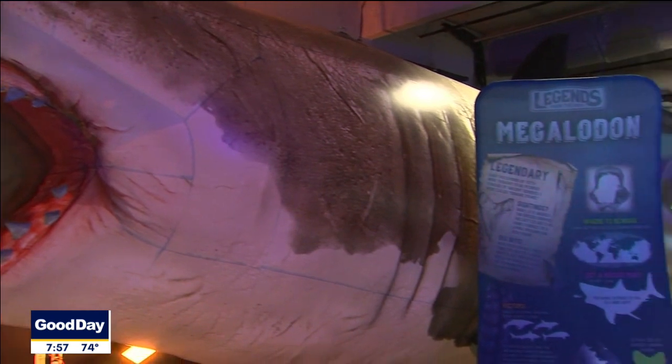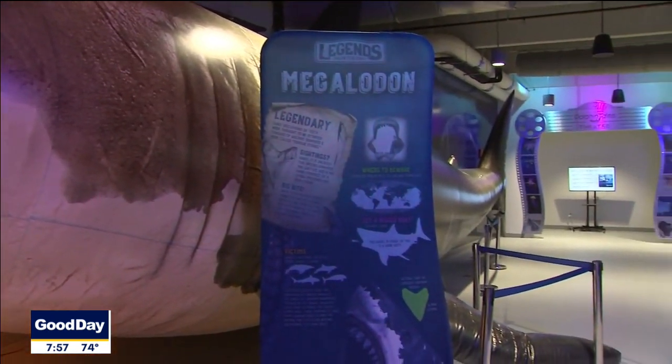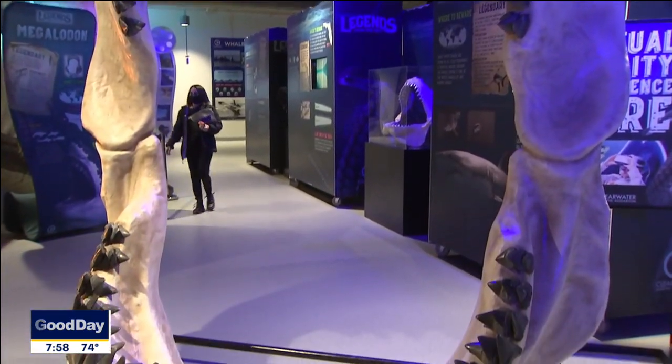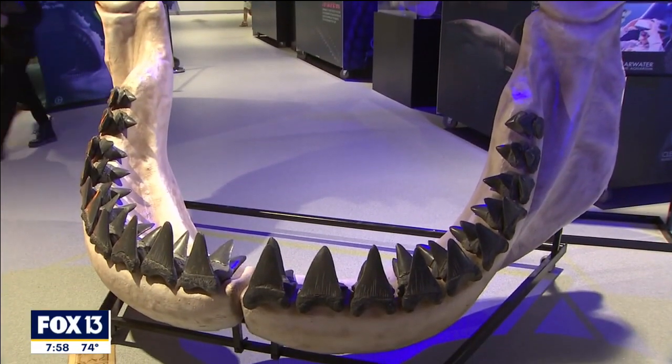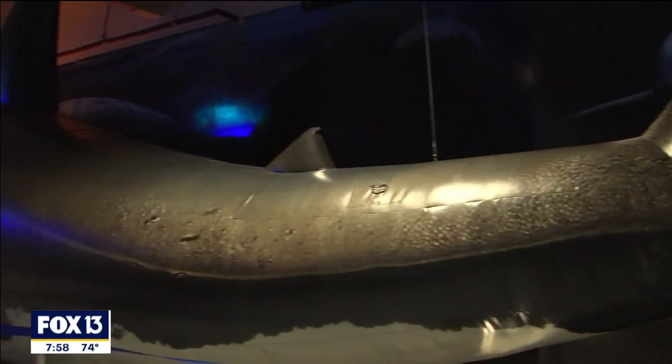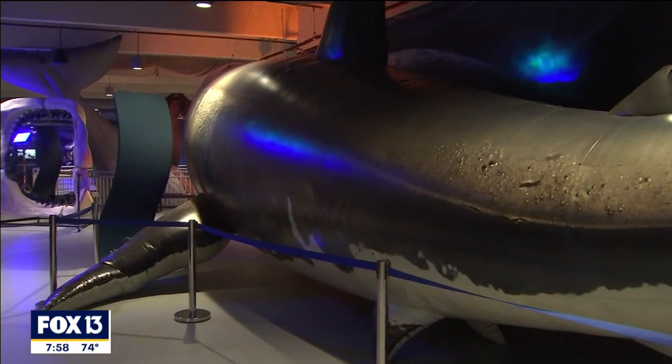We have a 40-foot inflatable of a Megalodon here, and that's not even really the true size of what they were — they were about 60 to 80 feet. So you can actually walk up to it, and it's large when you walk up to it, just to realize an additional 20 feet was the normal size of these animals living in our oceans. It's pretty mind-blowing.